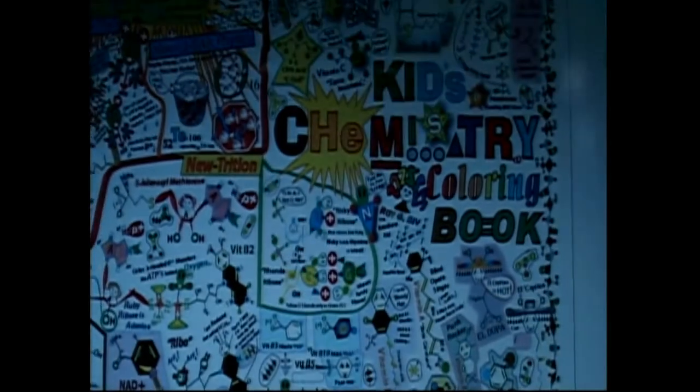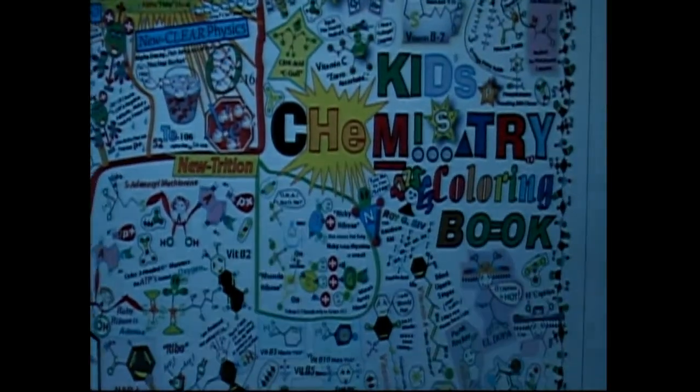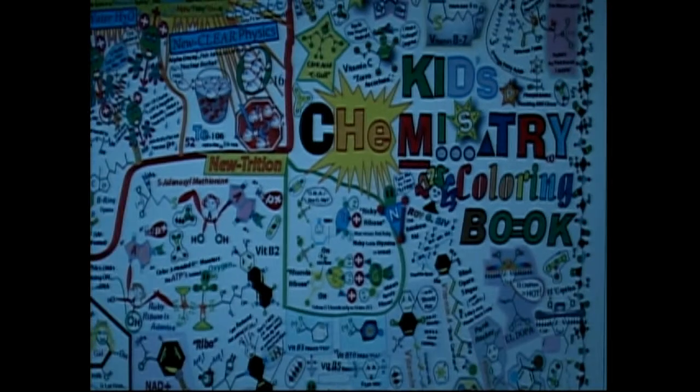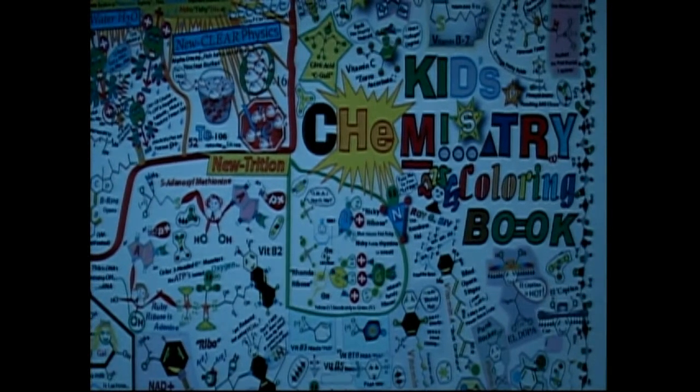I've got something to show you. I was going to do a real elaborate green screen behind me and all that, but we're just going to do a real hokey here. I'm going to share my new cartoons with you for the kids' chemistry coloring book. We're going to show you all the different cartoon characters that we've developed over the last 25 years. So we're just going to have to zoom in and play it by ear here.